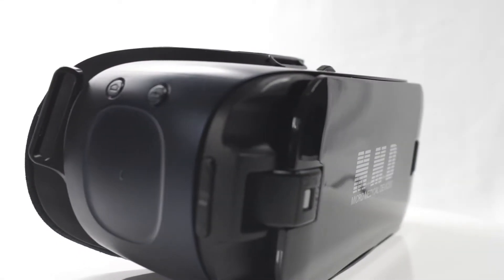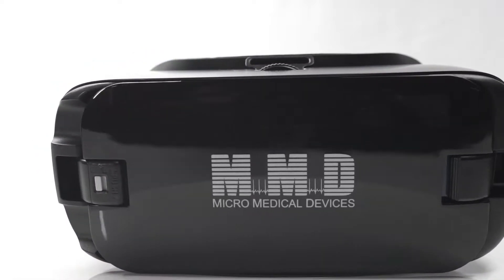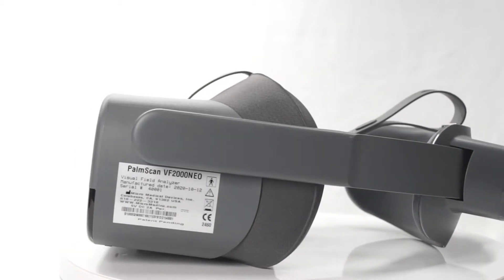With three available models, Micro Medical Devices has combined the accuracy and versatility of the industry's best vision screening tools in one user-friendly portable package.